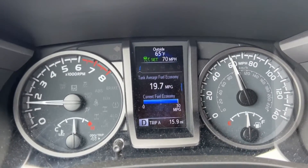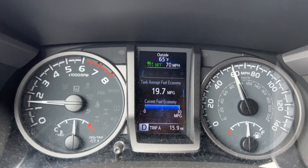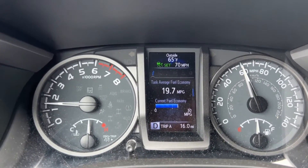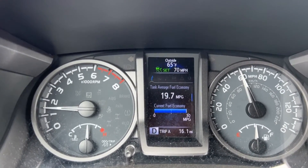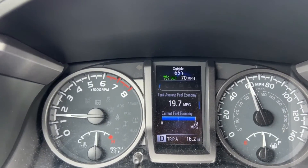I was on a long drive today so I decided to make a video about the Toyota Tacoma's best feature. As you can see, my cruise control is set to 70 miles per hour but my speed is only 60, because this truck has a sensor at the front. When cruise control is set, it will control your speed according to traffic — if a car brakes in front of you, this truck will brake too.